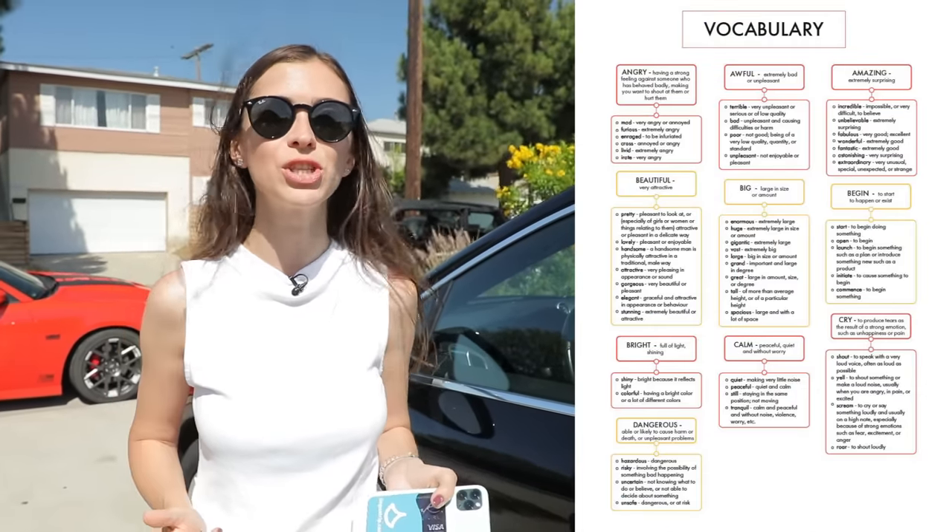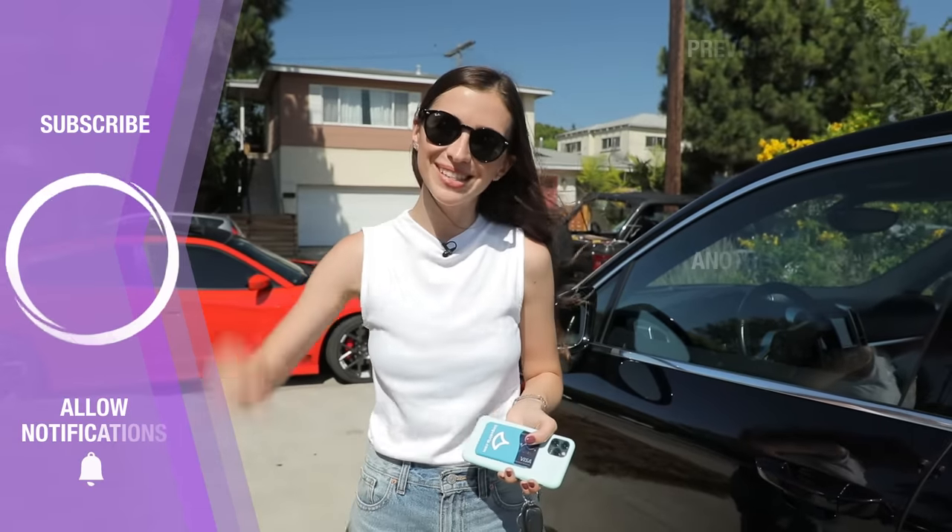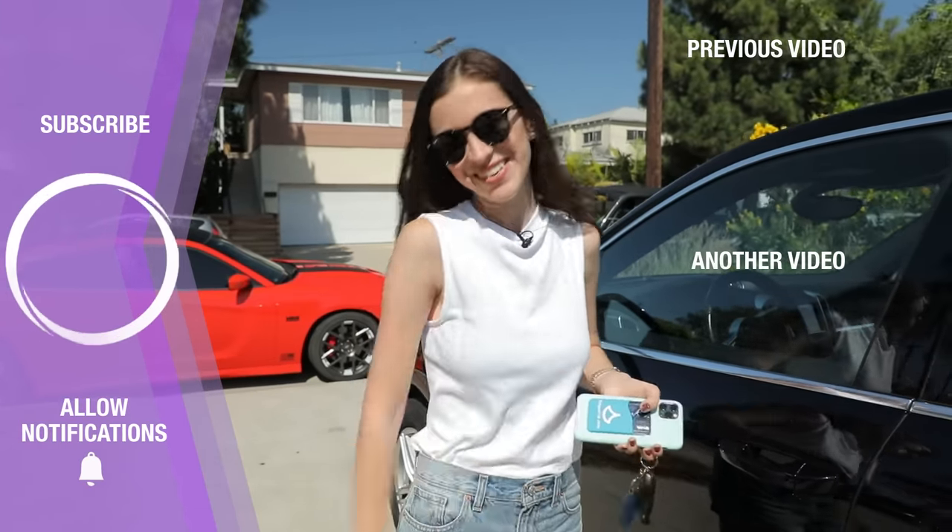Now I'm going to lock my car with my car key and we're wrapping up our video. If you enjoyed it, please like this video and subscribe to my channel. And if you want to learn more vocabulary, please make sure to download my workbook that has 1000 words in English that every English language learner needs to know. Thank you so much for watching this video up to the very end. Subscribe to this channel and I will see you very soon. Bye!